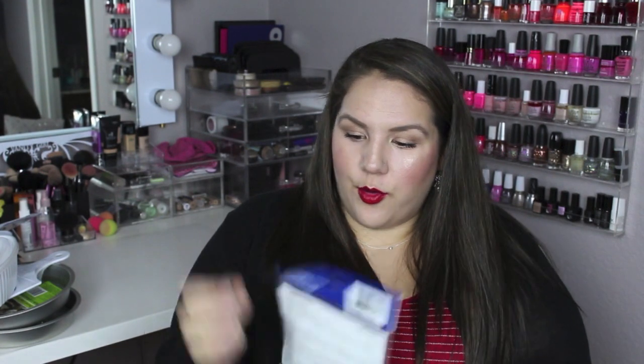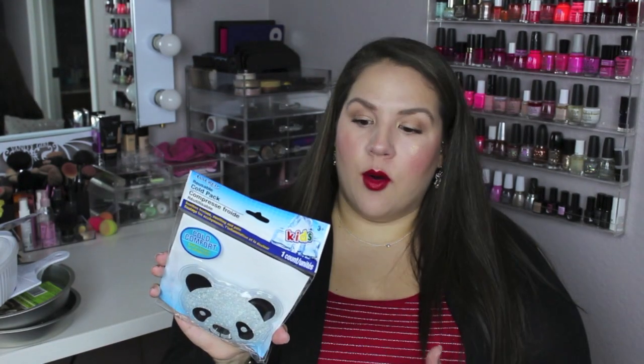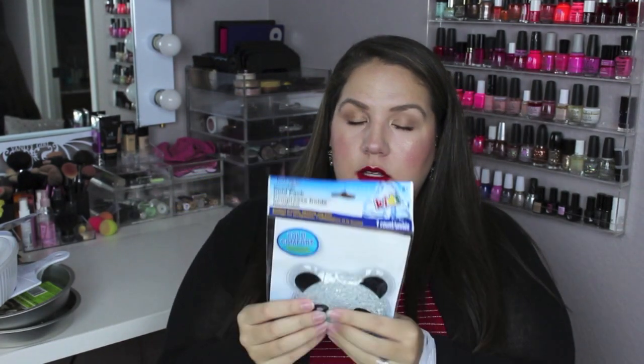Oh, I forgot about this — this little cute reusable cold pack is a panda bear, and you can pop him in the freezer or refrigerator to keep him cold. I saw this on Do It on a Dime — she got a bunch of them and put them in her kids' lunches at school as ice packs, which I thought was a brilliant idea. You can also use it to soothe a headache or bumps and bruises. I should have picked up more shapes.